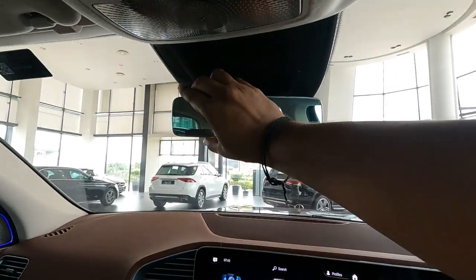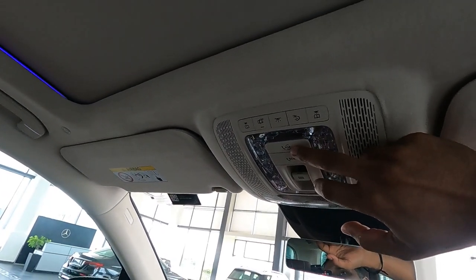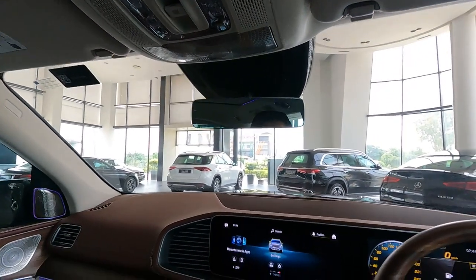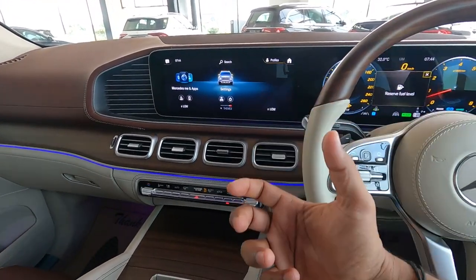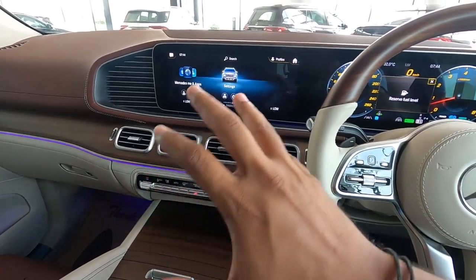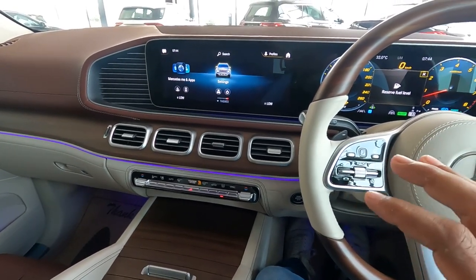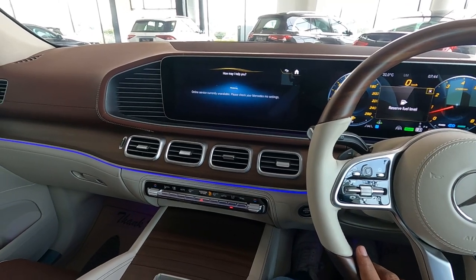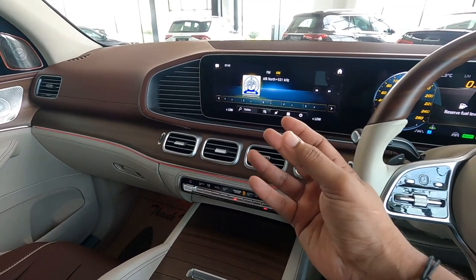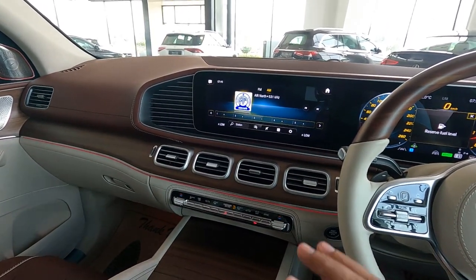Up there you'll see the auto-dimming IRVM, controls for the sunroof, buttons for the SOS call and Mercedes Me Connect — by pressing this button you can connect to Mercedes directly. There are LED cabin lights available here. This vehicle comes with Mercedes Me Connect, so you can operate your vehicle using the Mercedes Me app on your phone. This vehicle also has MBUX — Mercedes-Benz User Experience. You can use voice commands: 'Hey Mercedes, please change ambient light to red.' And it responds and changes the color immediately.